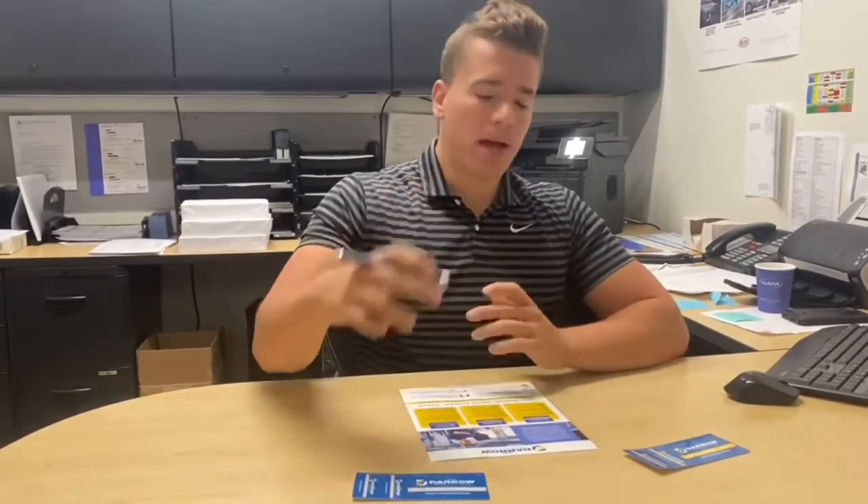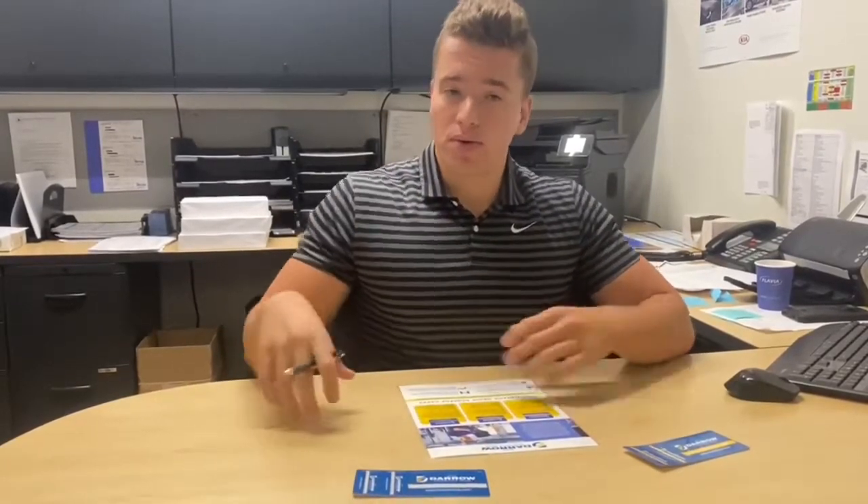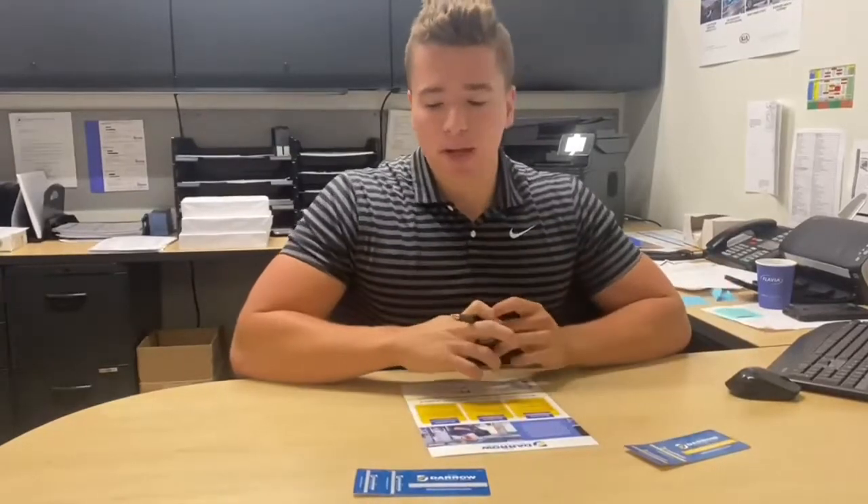That could be any maintenance plan — we have a wide variety of options. You can prepay for oil changes for your new or used vehicle purchase, and as you prepay for them, you're also locking in a discounted rate.